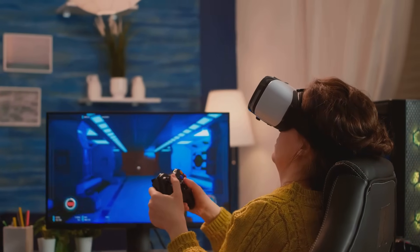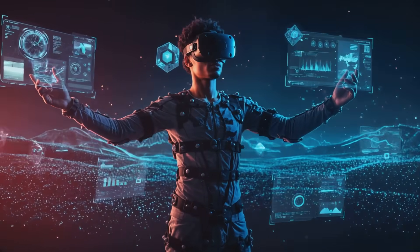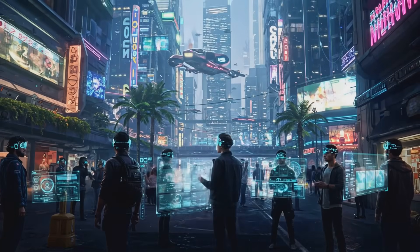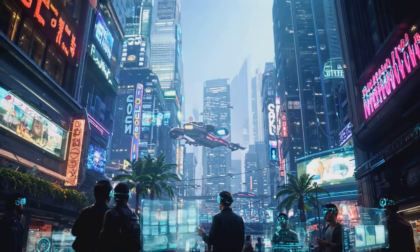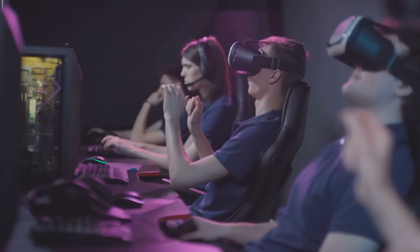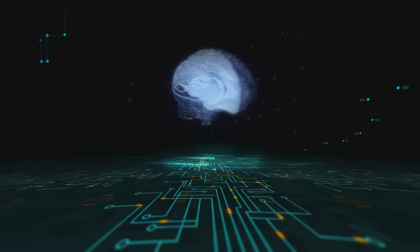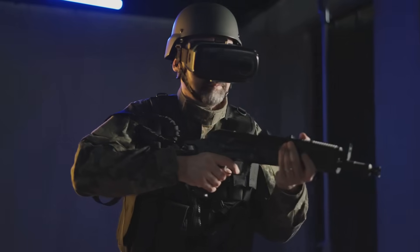Gamers, this one's for you. BCIs are taking gaming to a whole new level — imagine controlling your character in a video game or navigating a virtual reality environment just by thinking. Companies like Nurable are already developing BCI-powered games. BCIs are also being used in immersive entertainment experiences like virtual concerts or interactive movies, where you could feel a character's emotions in real time or control the plot of a story with your thoughts.